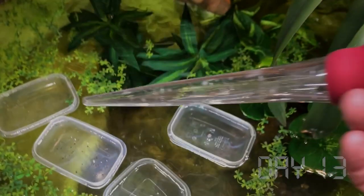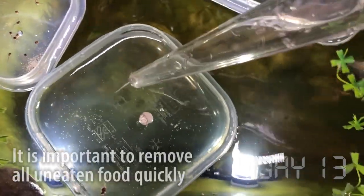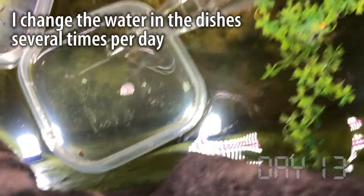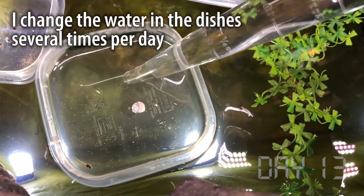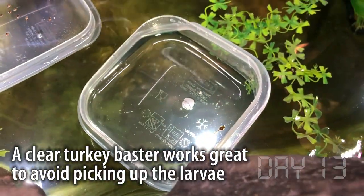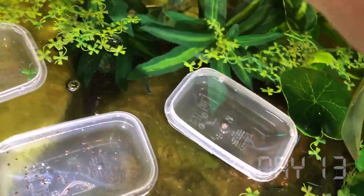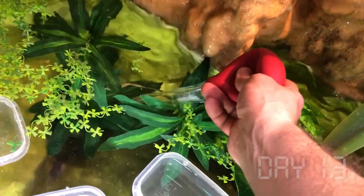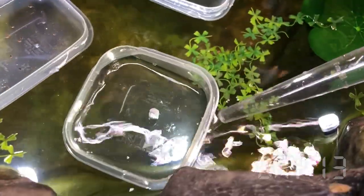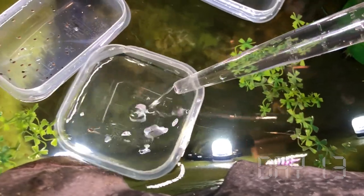But of course tadpoles don't live on food alone — they need super clean water. And to keep this water clean, in these little dishes I have to change it many times per day. After a bit of trial and error, I found what works absolute best is a clear turkey baster. This way I can suck up any water, clean out any waste, but still be sure that I don't accidentally grab any tadpoles.